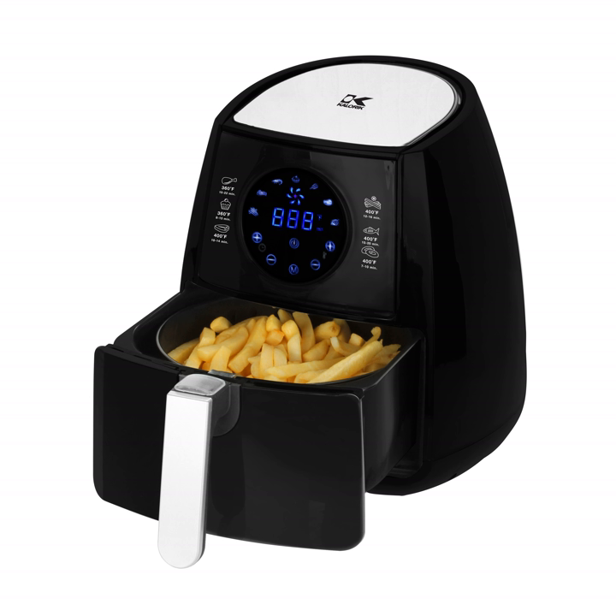By doing this, the appliance is able to fry foods like potato chips, chicken, fish, steak, cheeseburgers, french fries, or pastries using 70% to 80% less oil than a traditional deep fryer.